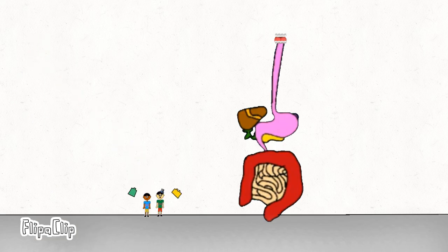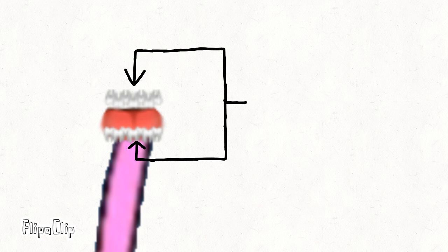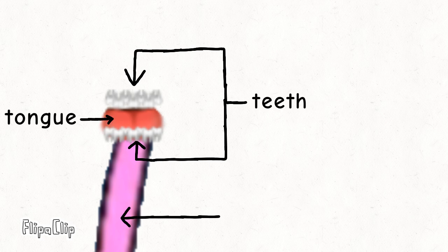Now we are going to learn about its parts. Did you see those two things on the top of the pipe? We call that the teeth and the tongue, and the pipe is called the esophagus.